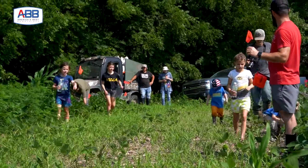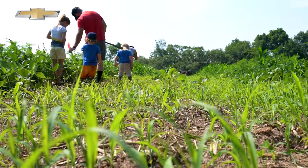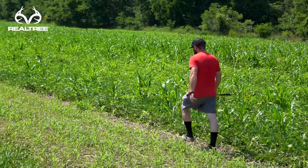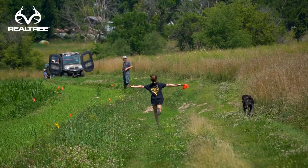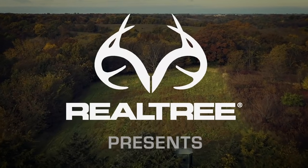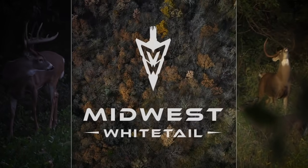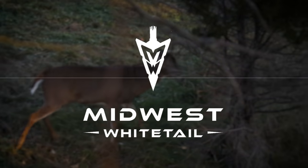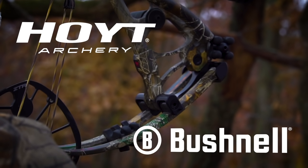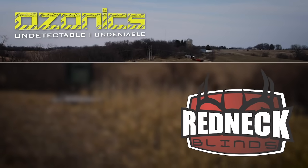Hey guys, just walk right up the edge, okay? Beans and corn, growing together. Is this the beans? Down here. Where are the beans?